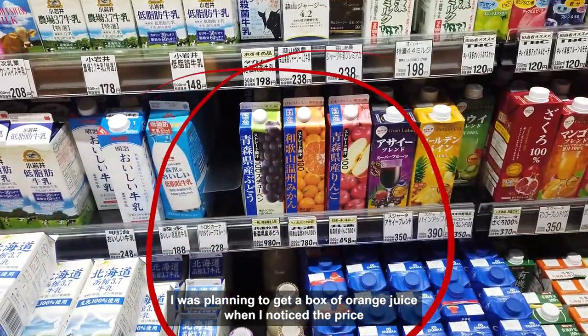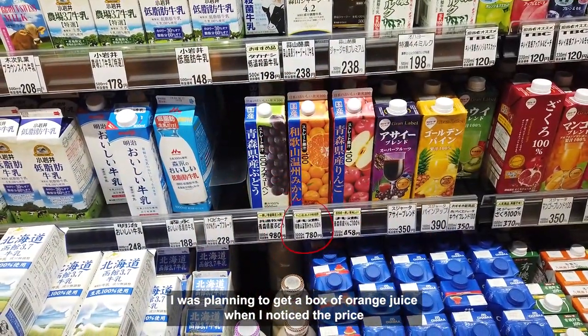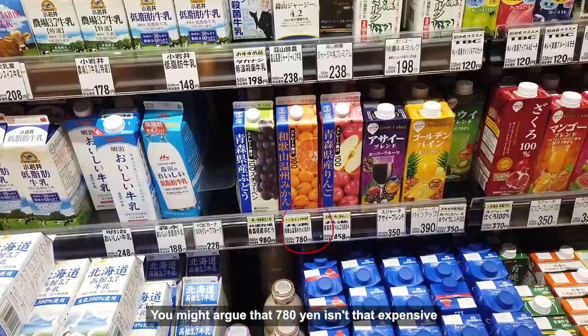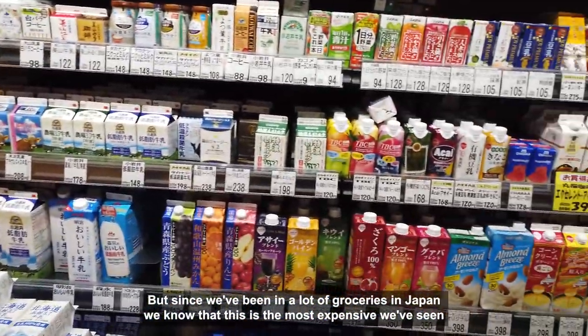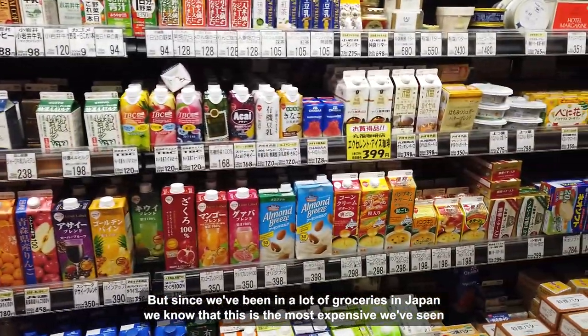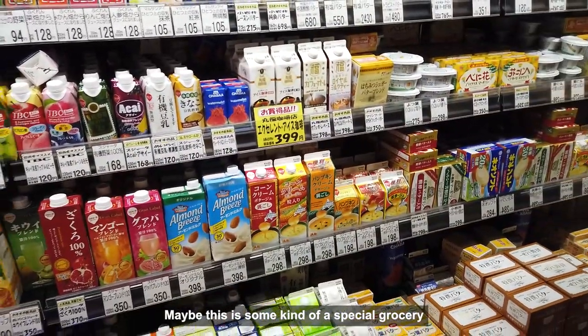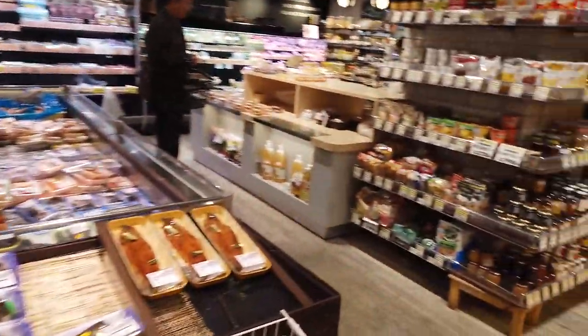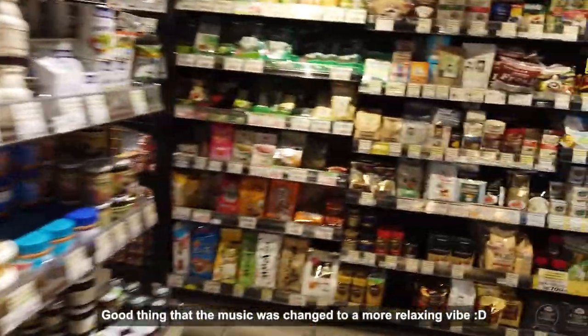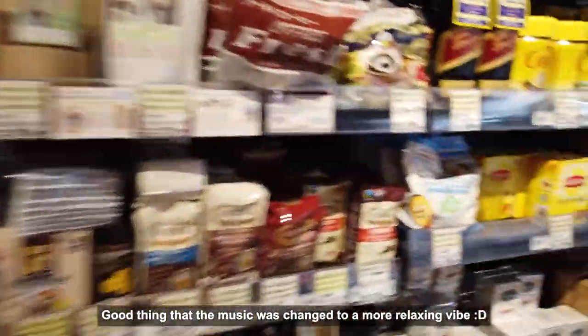I was planning to get a box of orange juice when I noticed the price. You might argue that 780 yen isn't that expensive, but since we've been in a lot of groceries in Japan, we know this is the most expensive we've seen. Maybe this is some kind of special grocery — we'll just get OJ from the grocery close to our hotel. Good thing the music was changed to a more relaxing vibe.